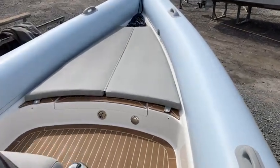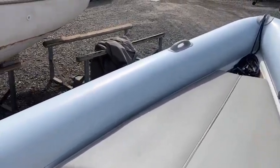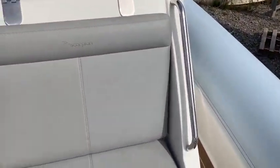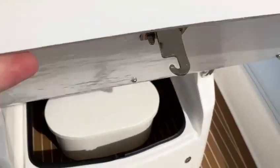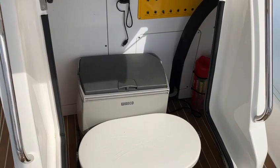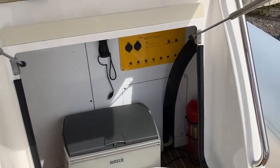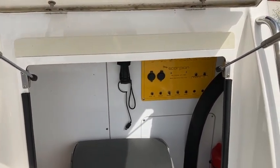Big bow locker with a raised sump pad. Hermetic decking with white forking. Forward seat with large locker under, and anchor pack and mini circuit breaker panel with two spare 12 volt supplies.